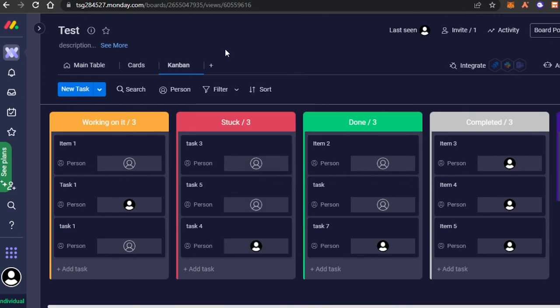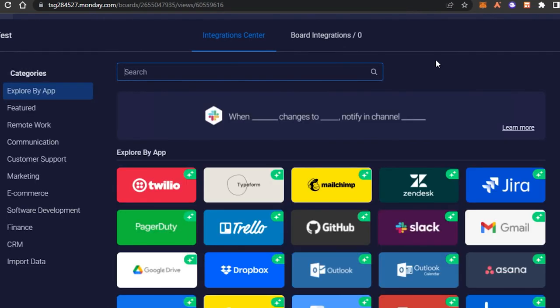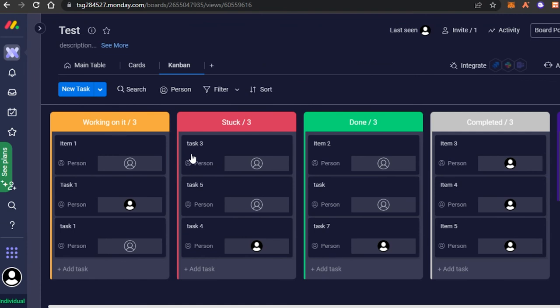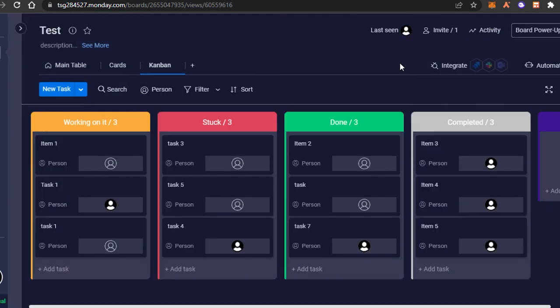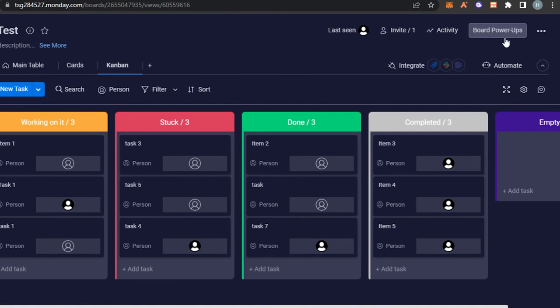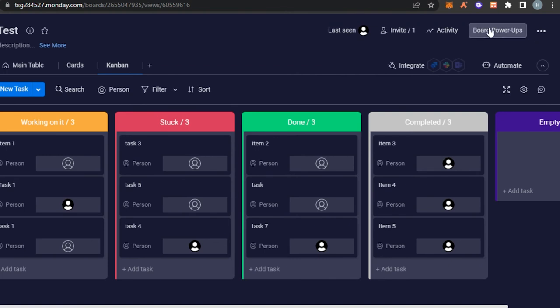Even on the free version we get the board view and list view, which is good enough. With Monday we can integrate any application — Mailchimp, Google Drive, Trello, Slack, Gmail, Jira, Outlook, Asana — and search by different categories. We can invite members by entering their email address, and we can add different automation through the automation center.